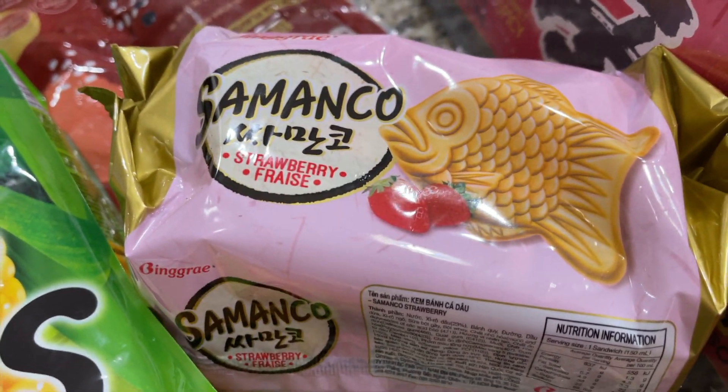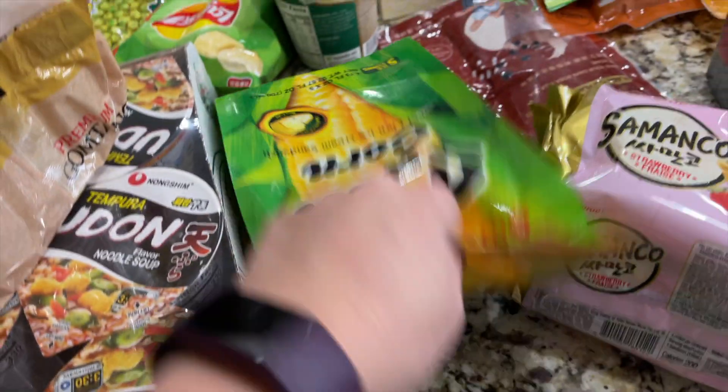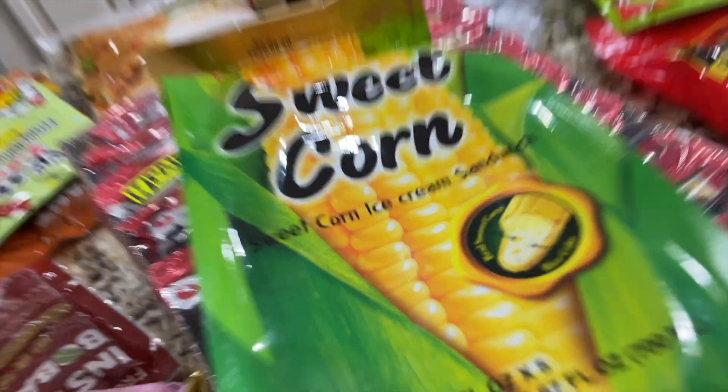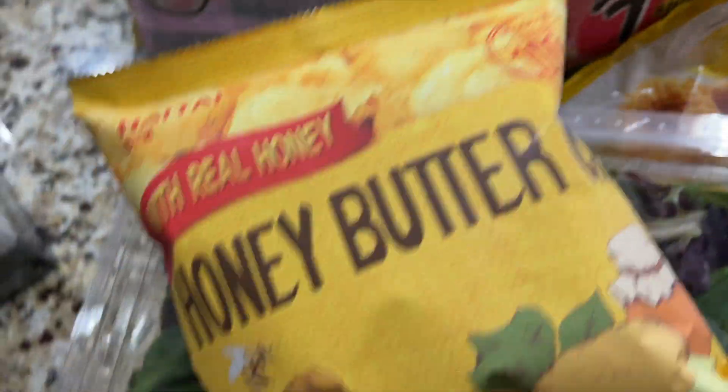We got some that the kids would get a kick out of — this fish-shaped strawberry ice cream, and then also the sweet corn ice cream sandwiches. They look like corn, so we're gonna try that as well.